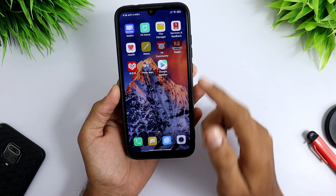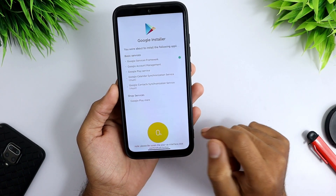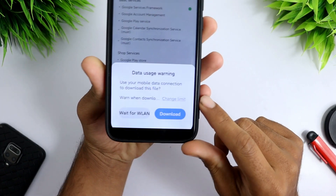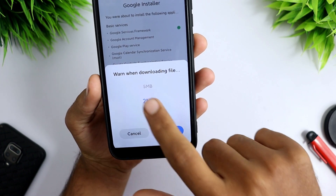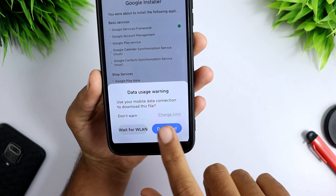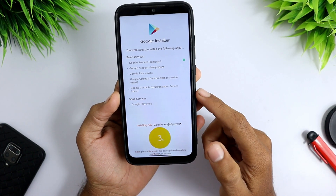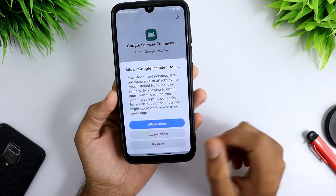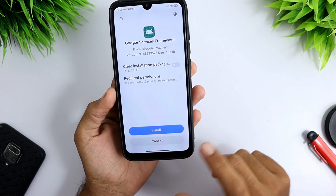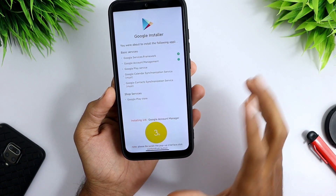After installing, open the app, hit OK, and click on Install. Here you have to change the download limit — set it to unlimited and hit OK, then hit Download. Don't close the app while installing. You have to install all the apps manually.